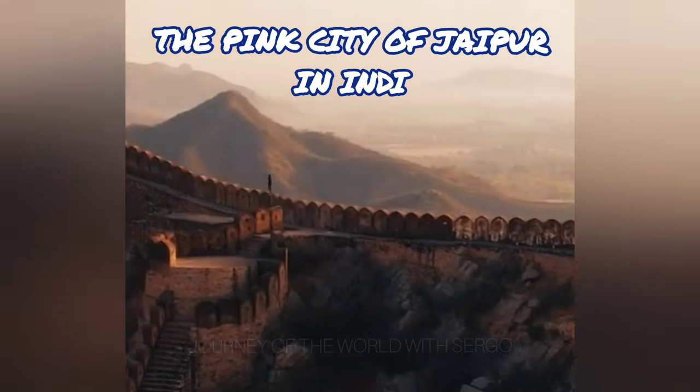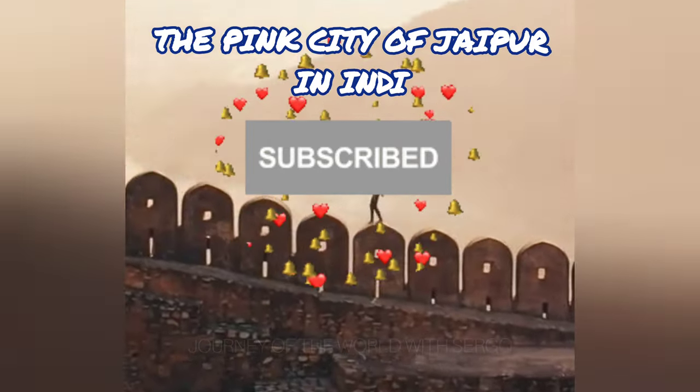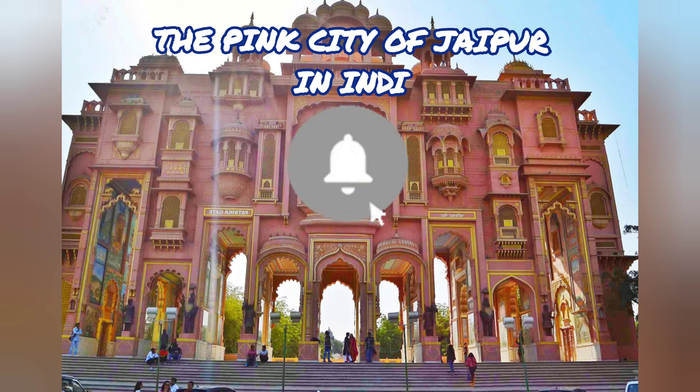Welcome to my channel. Today I will tell you about the Pink City of Jaipur in India.